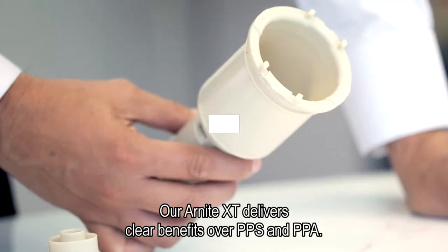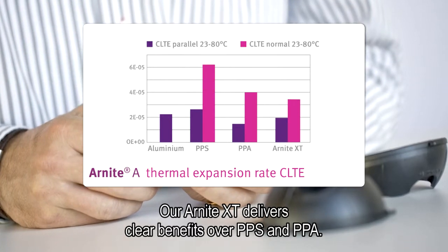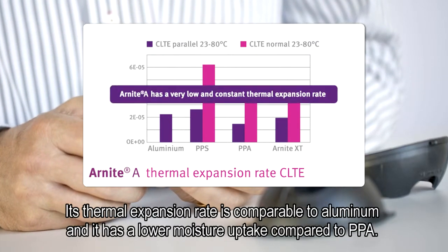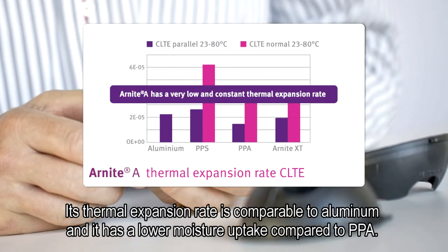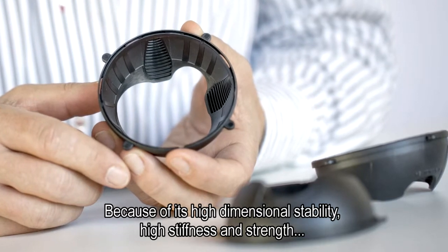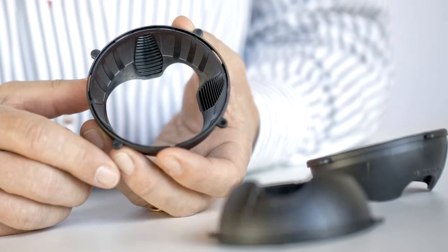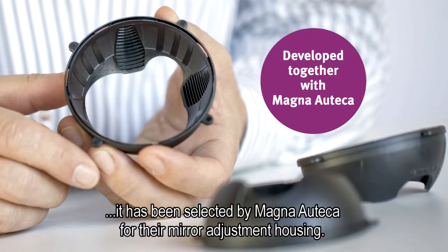Our R-Night XT delivers clear benefits over PPS and PPA. Its thermal expansion rate is comparable to aluminium and it has a lower moisture uptake compared to PPA. Because of its high dimensional stability, high stiffness and strength, it has been selected by Magna Autica for their mirror adjustment housing.